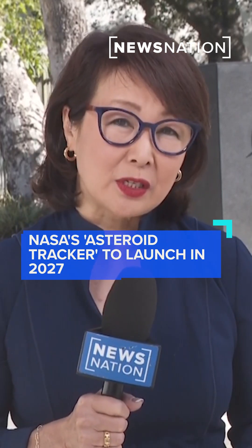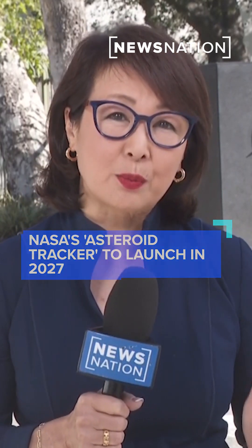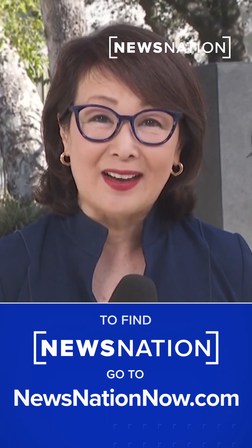Asteroid tracking never stops for experts around the world, especially here at the Jet Propulsion Laboratory, where important work is underway on the world's first spacecraft designed specifically for planetary defense.